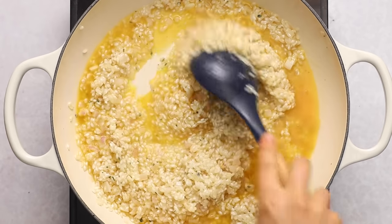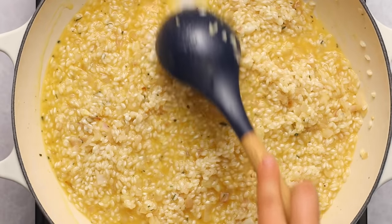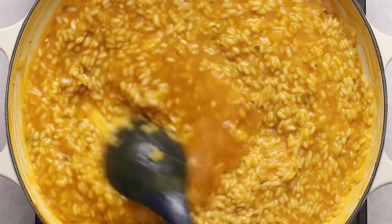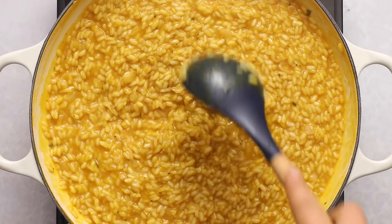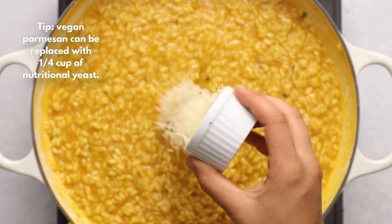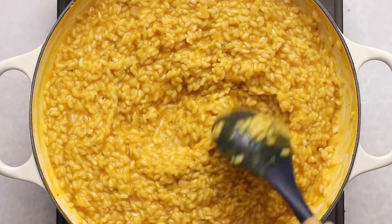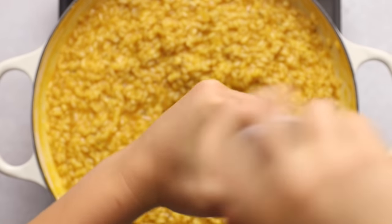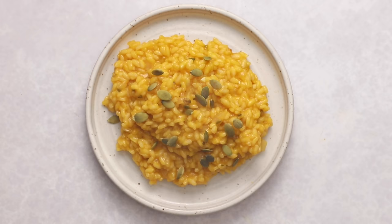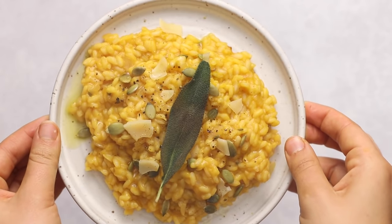The key with risotto is to keep it at a simmer and always add warm broth so it doesn't cool down. You know when to add more broth when you drag a spoon through and see a line — called 'la onda,' like a wave in Italian. Keep cooking until the risotto is nice and tender. Finish with grated vegan parmesan or nutritional yeast and black pepper. Top with pumpkin seeds, parmesan, and that fried sage leaf and enjoy.